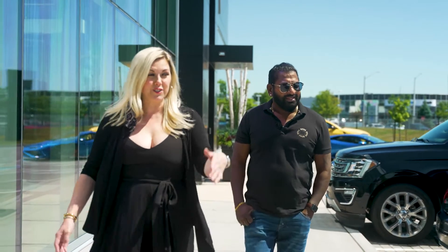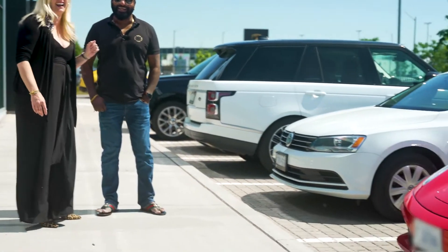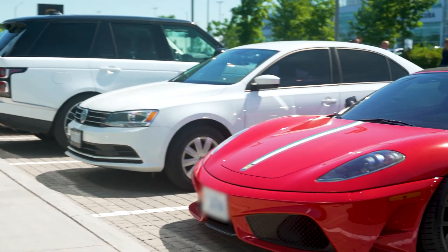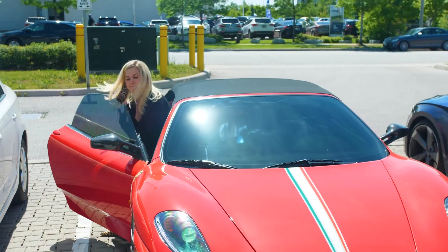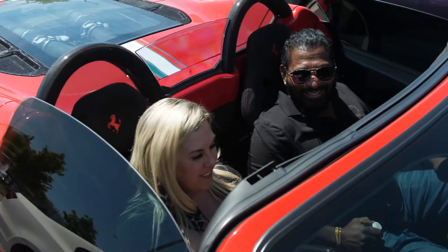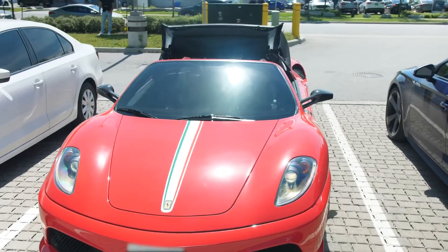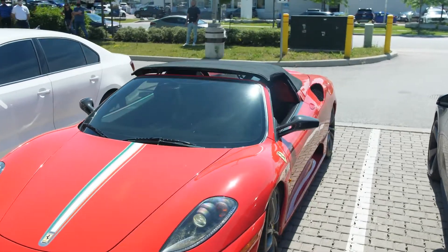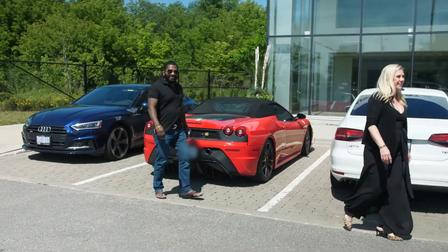My client decided to drive his Ferrari to pick up his Lamborghini. I'm glad you'll be leaving in the Lamborghini though. Come inside, Heather. I wore the wrong outfit. Oh wow — nice car though. You can just push the button for the top, which is nice. You ready to go see the car? Yeah, let's see the car. All right, let's go do it. Here we go.